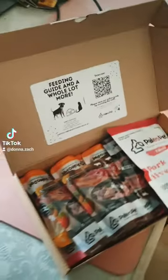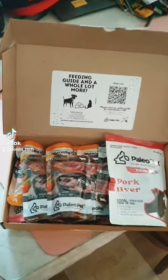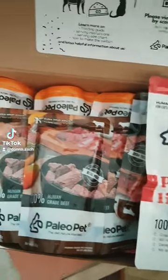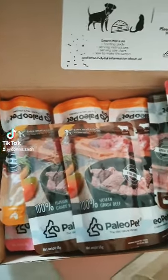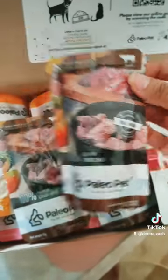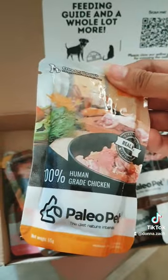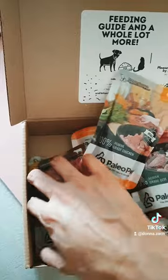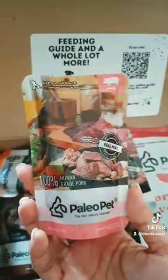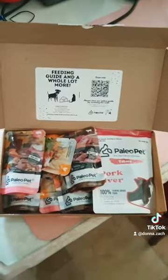I got this for Skye — this is the Paleo Mini Box. I got the pork liver treat. They do this in assortments, so you might get the same as mine or a different one. There are varieties you can choose from: the Human Grade Beef Mini, the Human Grade Chicken Mini, and that pink one is the Human Grade Pork Mini. Do give it a go because my fur baby Skye loves it.